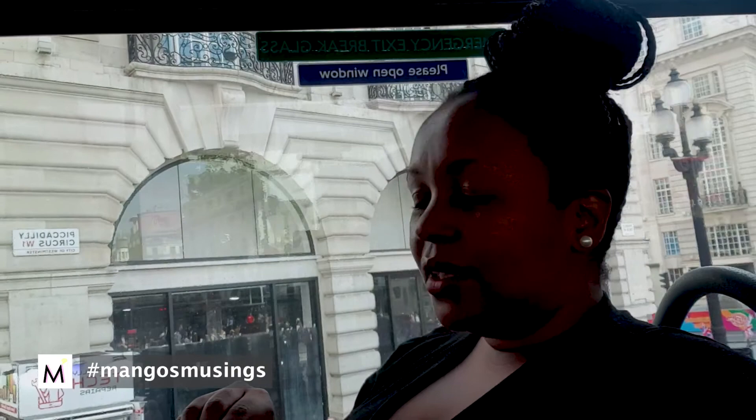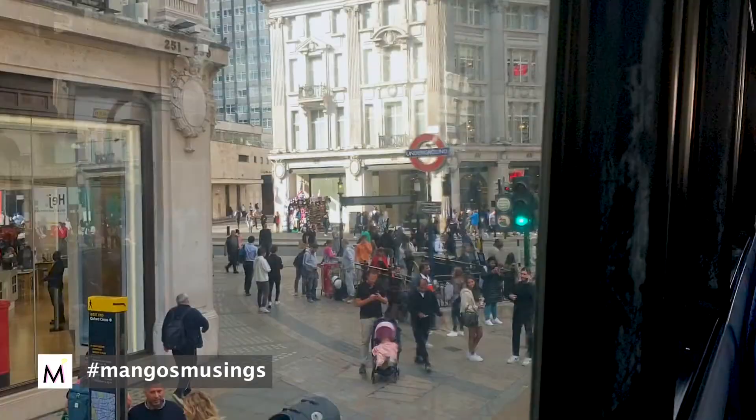We're actually on the bus now, going to Regent's Park instead of being on the ground because it's quite hot.